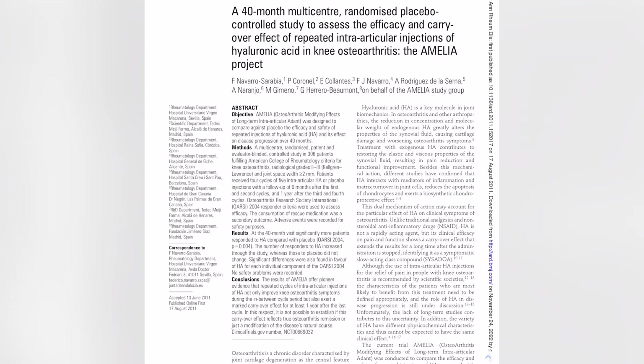There was one study that found repeat cycles of injections can provide more pain relief. In a clinical scenario, if a patient reports that an injection helped a little at the six-month mark but not much, it may be beneficial to try the injection again before concluding that it doesn't work. This study found almost a 10% increase in patients responding to the injection in the second cycle.